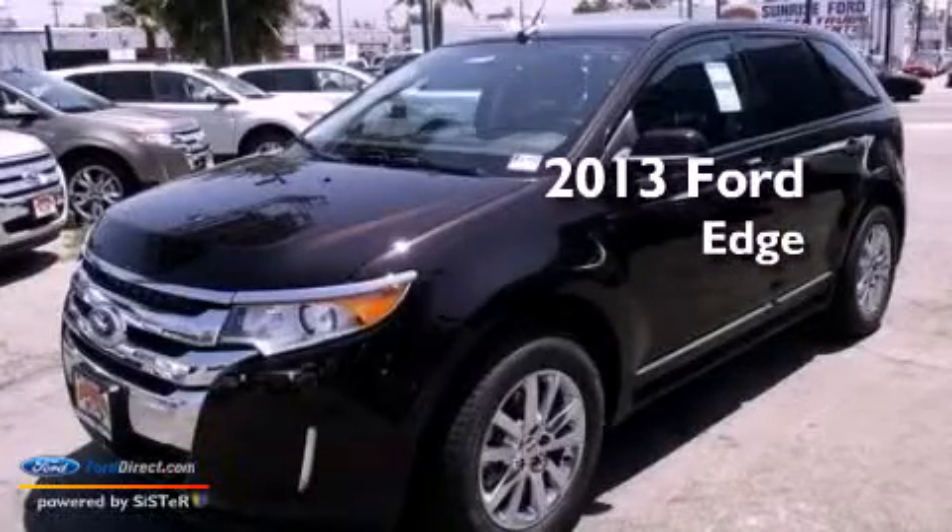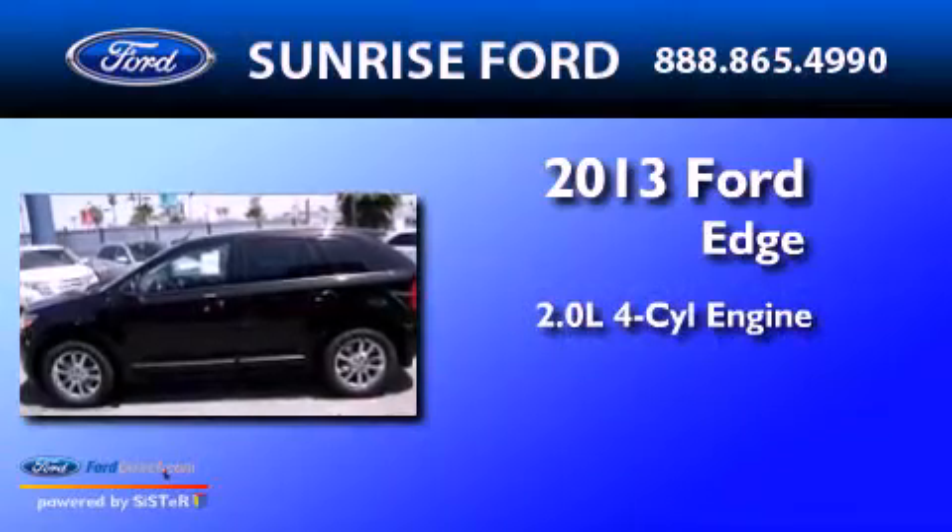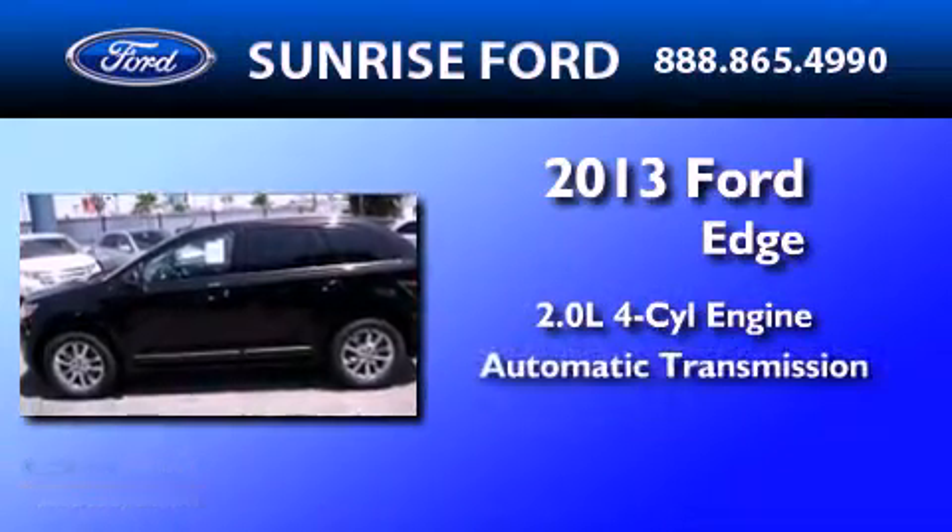This is a brand new 2013 Ford Edge. It has a 2.0 liter 4-cylinder engine and an automatic transmission.